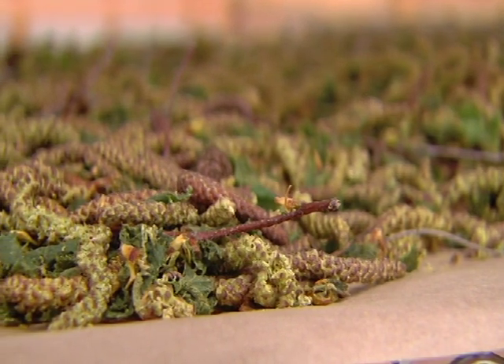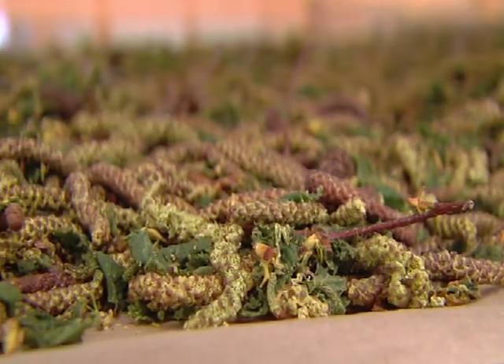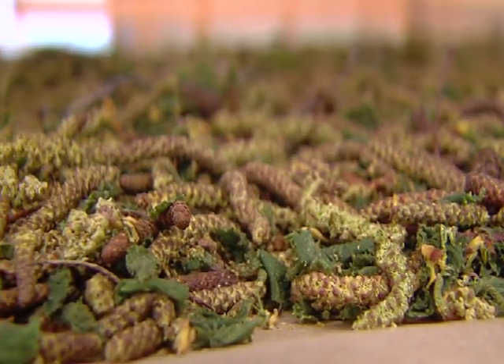This delicate process that takes so much planning isn't as easy as it may seem. Pollen collection is oftentimes unpredictable, causing teams to be on call around the clock during peak pollination seasons.